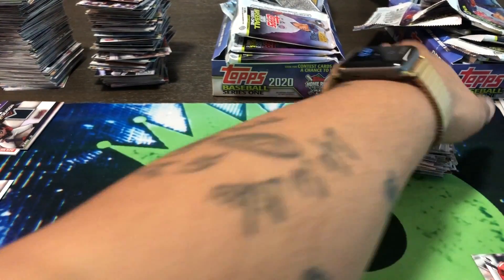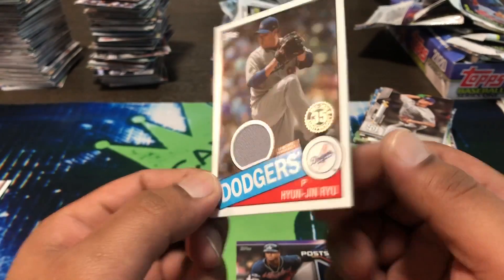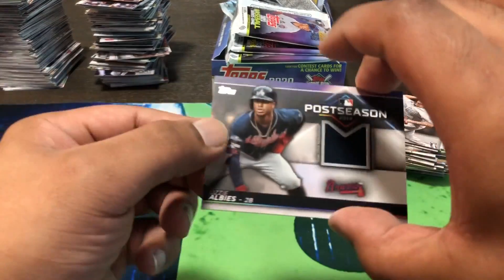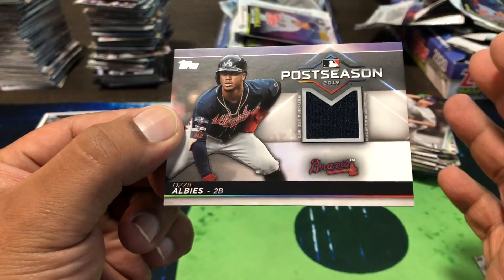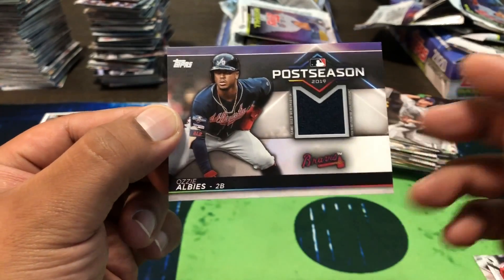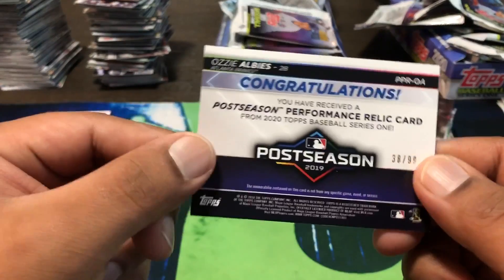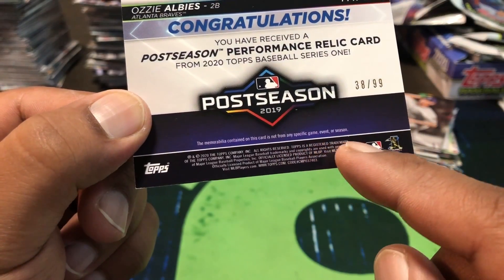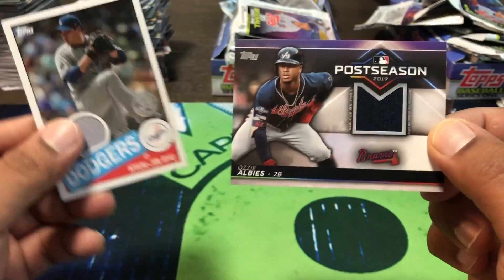Onto the nicer stuff. Let's do our hits — they weren't nothing amazing, but we got us a Jin Ryu game used for the Dodgers. And this one made me laugh a little bit. It's a post season 2019 card — so they're promoting all that game used — and then it says 'item is not from the 2019 post season,' and it's not from any specific game, event, or season. So why even promote it? Why even put that on there? You get your hopes up thinking you're getting a post season piece of memorabilia, and it's just regular.